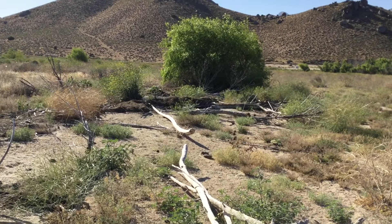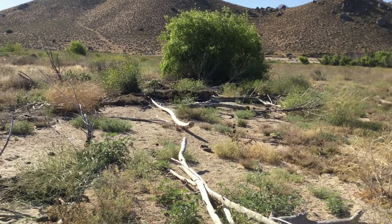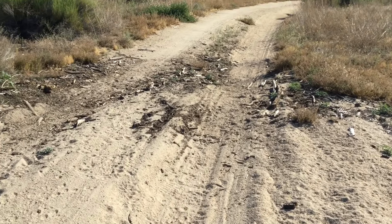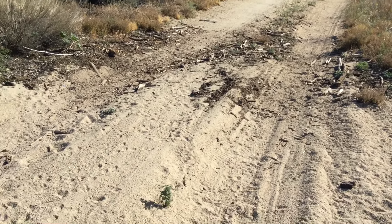I was taking a walk and I noticed that there's all this dead stuff in a line along the road — Schmutz Road. More dead stuff.